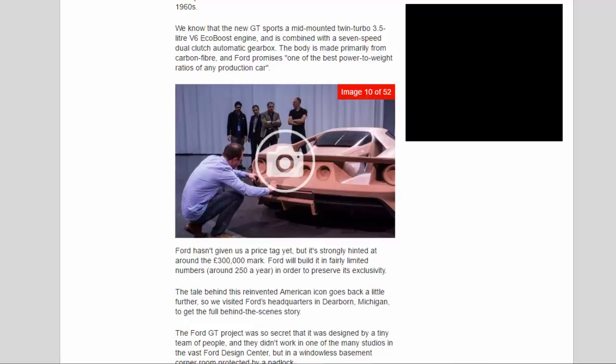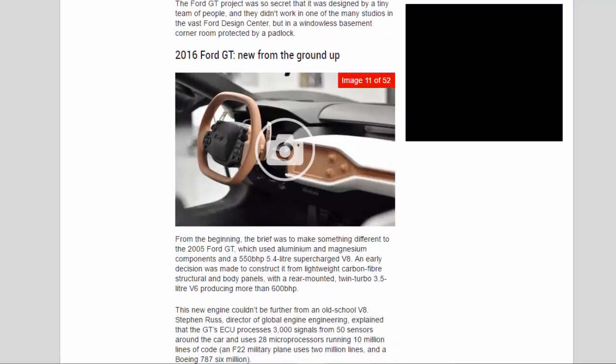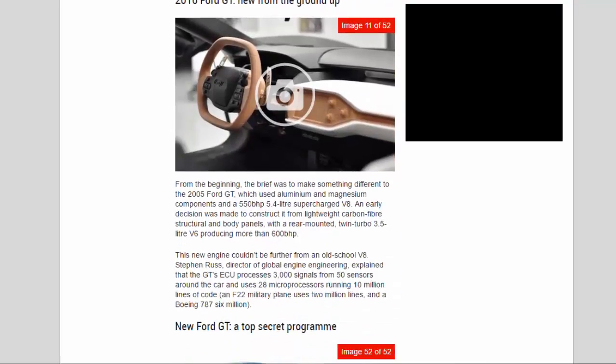The tale behind this reinvented American icon goes back a little further, so we visited Ford's headquarters in Dearborn, Michigan, to get the full behind-the-scenes story. The Ford GT project was so secret that it was designed by a tiny team of people. They didn't work in one of the many studios in the vast Ford Design Center, but in a windowless basement corner room protected by a padlock. 2016 Ford GT: new from the ground up.